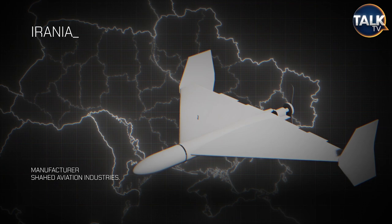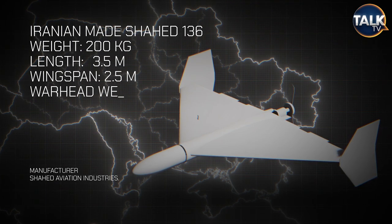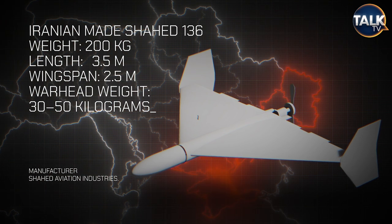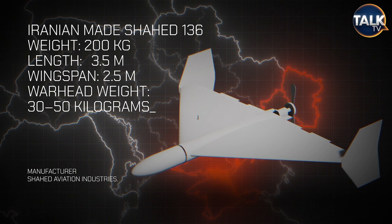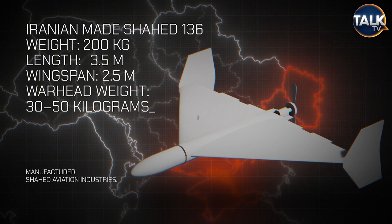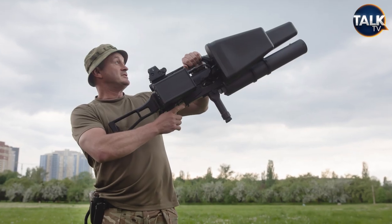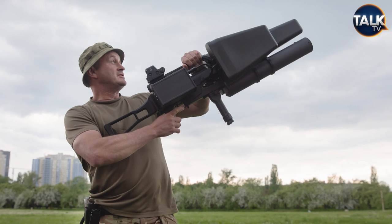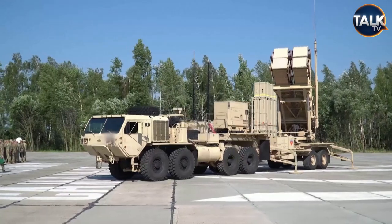The Iranian-supplied Shahed 136 and 131 also fit into the kamikaze category but also the longer-range category. They are fired in swarms and are relatively inexpensive to make, with a 50 kilogram warhead causing significant damage when they dive into targets. However, the Shahed 136 flies relatively slowly and is quite easy for Ukrainian air defence systems to detect and shoot down. The Lancets and Switchblades are much more difficult for air defence systems to engage.